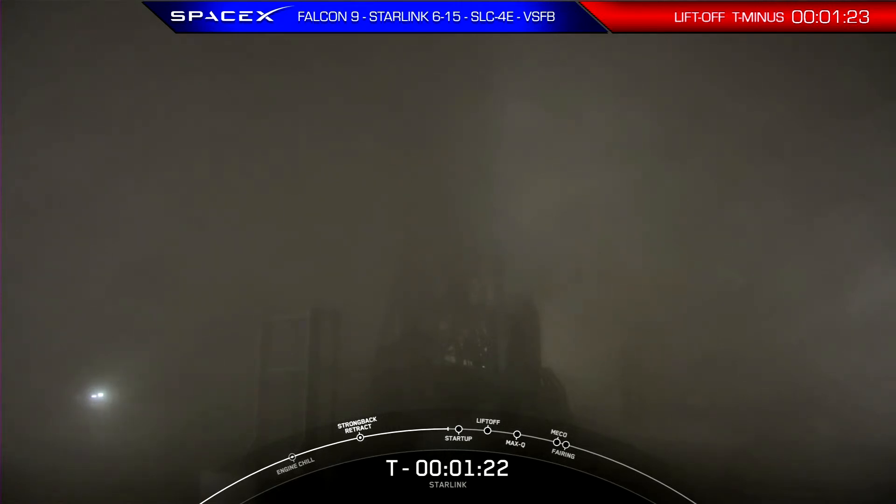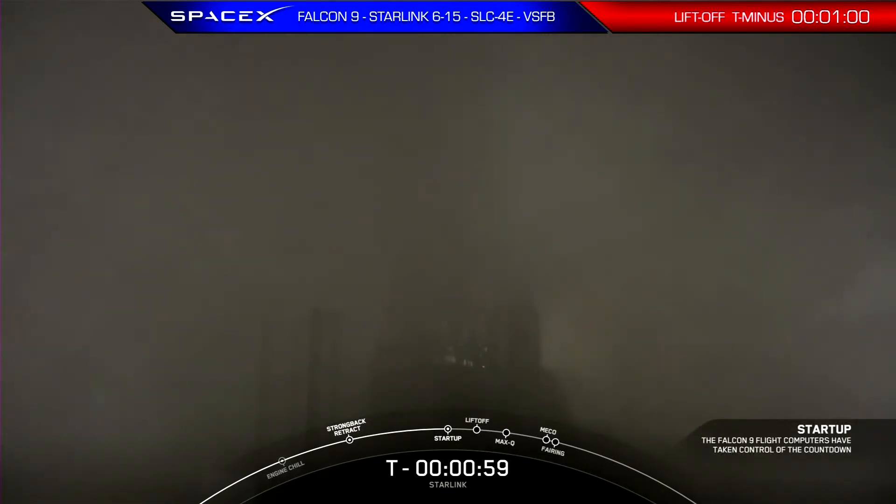Coming up in about 24 seconds from now, we should hear a callout over the nets updating us that Falcon 9 is in startup, which means that the flight computers have taken over the launch countdown. Stage two LOX load is complete. Falcon 9 is in startup. In a few seconds, we should hear our LD give the final go for launch. LD is go for launch. The launch director has given the final go to proceed for launch tonight. So let's sit back and watch as Falcon 9 takes our 15 Starlink satellites into space.